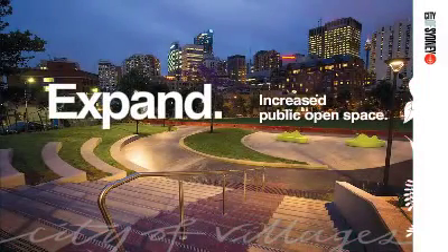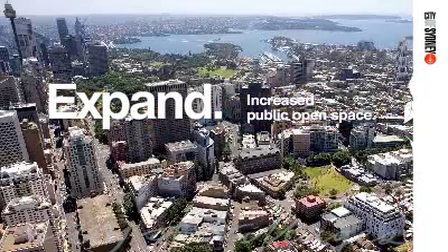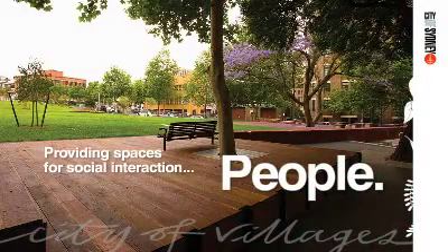This new 8,500 square metre community park boasts a wide range of trees including native, evergreen and deciduous, as well as expansive lawn areas and garden beds, and incorporates environmentally sustainable principles.